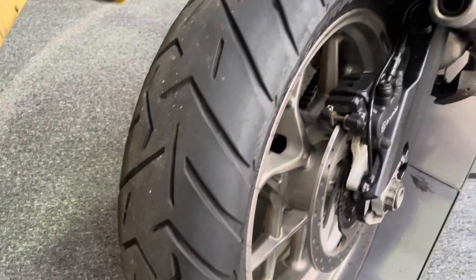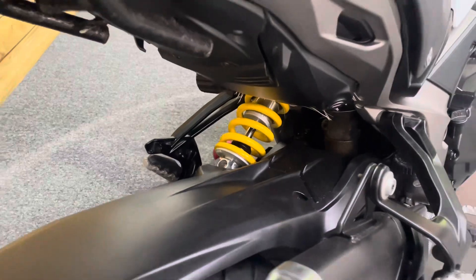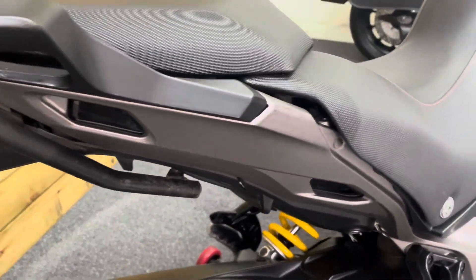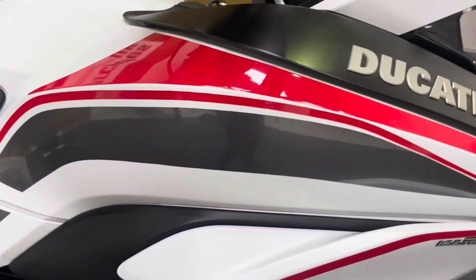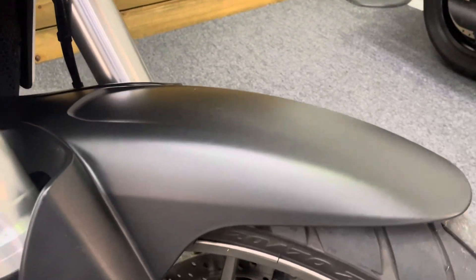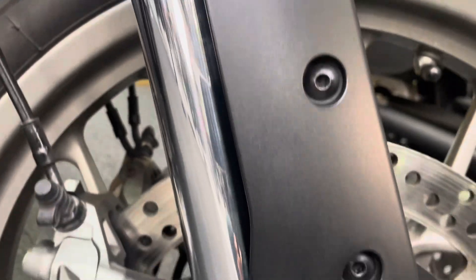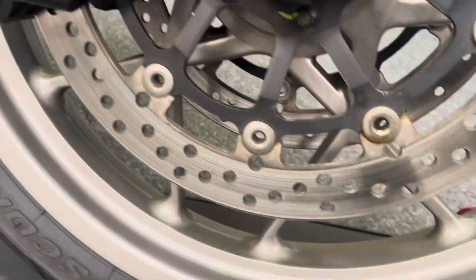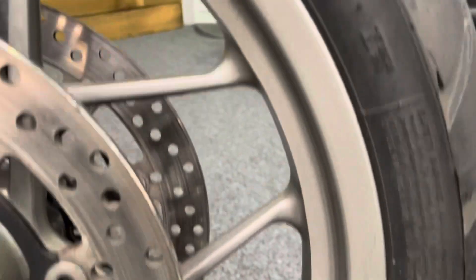The rear tyre has bags of life left in it. There's a hugger just to keep that rear shock all nice and clean, which it is as you can see. No rips or tears in the seats and all the bodywork there is in superb condition, including the high level mudguard. The low level mudguard is in great condition as well and the front forks are all good — super shiny in fact. ABS brakes, of course, traction control, so you get the Ducati safety pack, and the front wheel is again in fantastic condition.